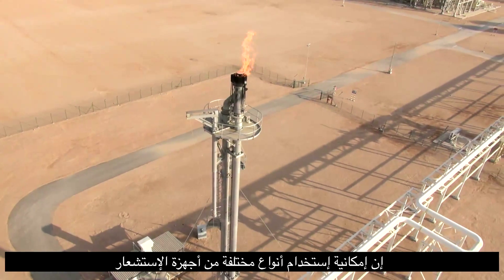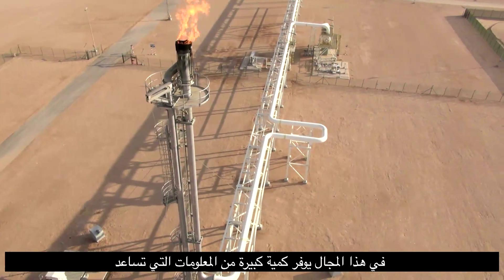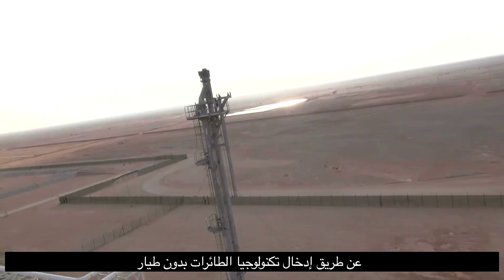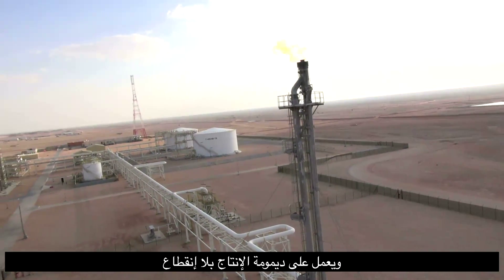The use of different types of sensors in this method creates huge amounts of information that help to make the right decision at the right time and plan an appropriate course of remedial action. By introducing UAV technology for flare inspection, the associated HSE risks are minimized and production is uninterrupted.